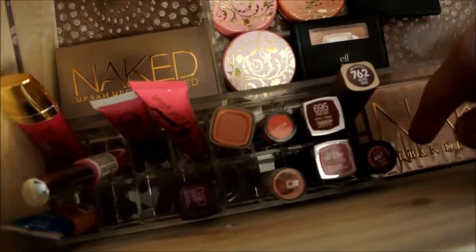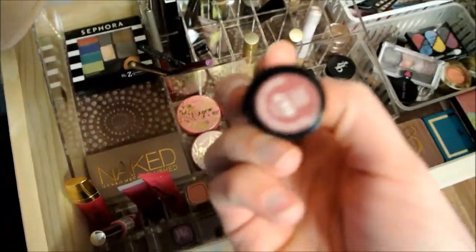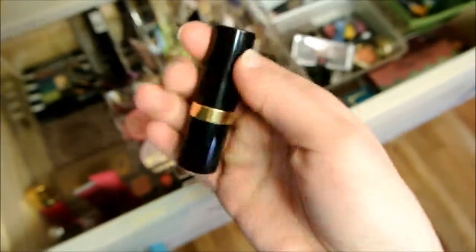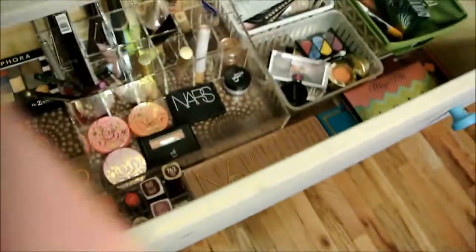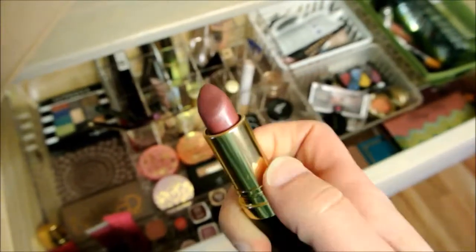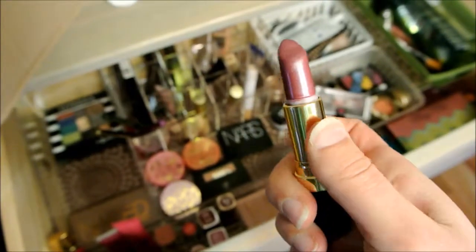And for the pop of color one, I think I'm going to go with Plum Baby. This is from Revlon and it's like this frosted color. And because of it being a frosted finish, it's so easy to apply. So that's what I'm going to do.